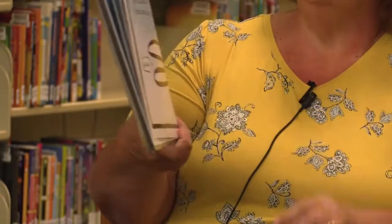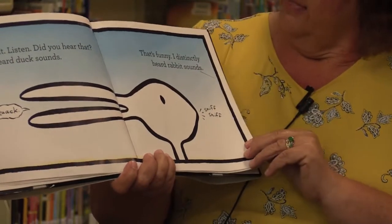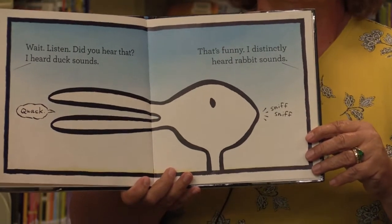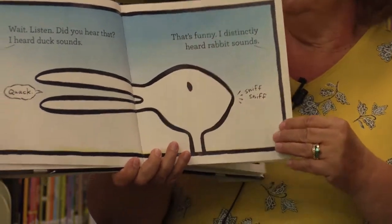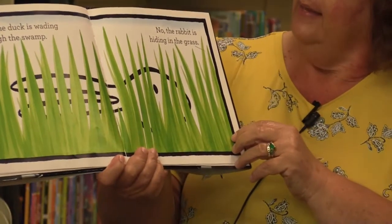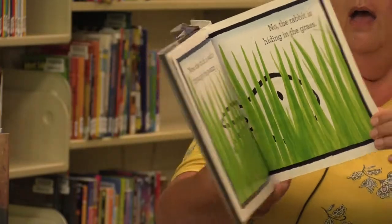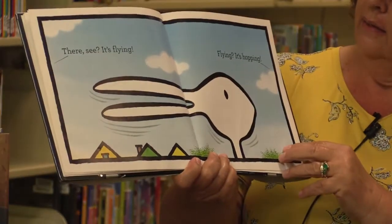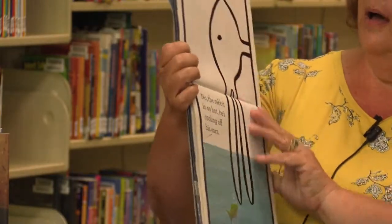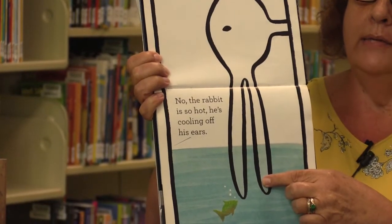Wait, listen. Did you hear that? I heard duck sounds. What does a duck sound like? Quack, quack. That's funny because I distinctly heard rabbit sounds. Rabbits just go sniff, sniff, sniff — they don't make much noise, do they? Now look, the duck is wading through the swamp. No, it isn't. That's a rabbit and he's hiding in the grass. There, see, the duck is flying. It's flying and he's hopping. Look, the duck is so hot that he's getting a drink. Nope, the rabbit is so hot that he is cooling off his ears.